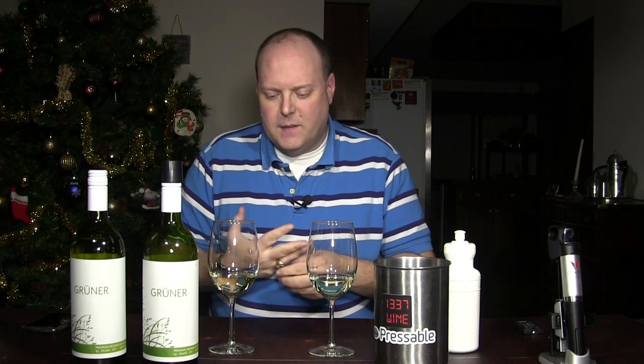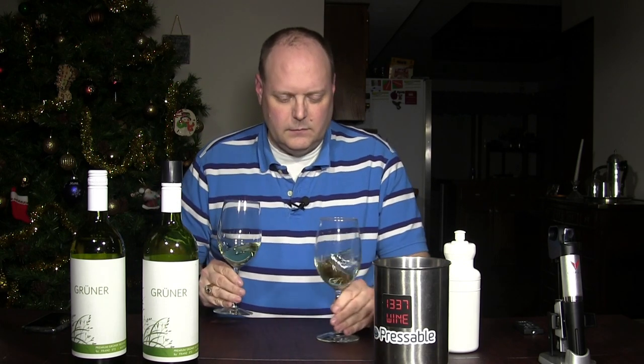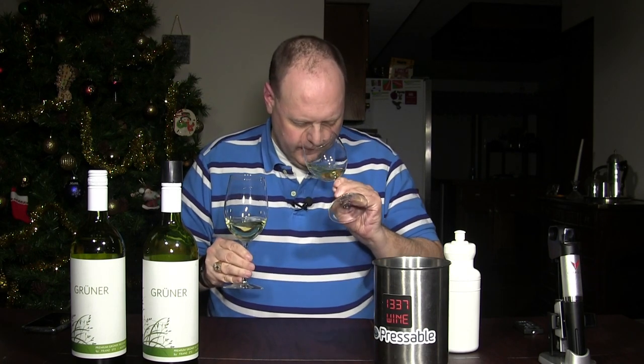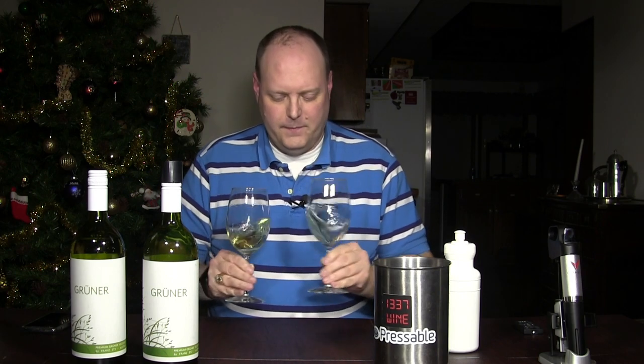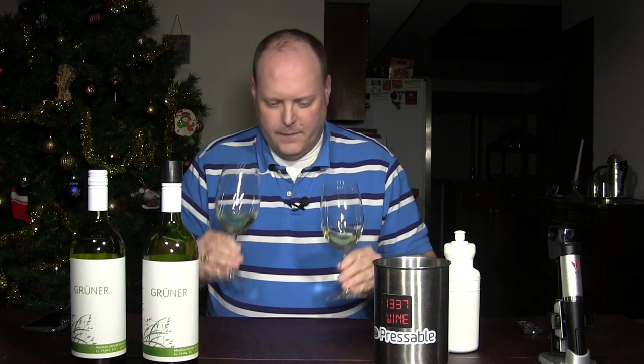On the nose, the Coravin one smells slightly riper. Whereas the freshly opened one has a more plastic smell — a different smell, but by no means does it smell bad. It smells just fine, like freshly opened. They're basically the same aromas, but there's only a slight difference. Let's see how it tastes.